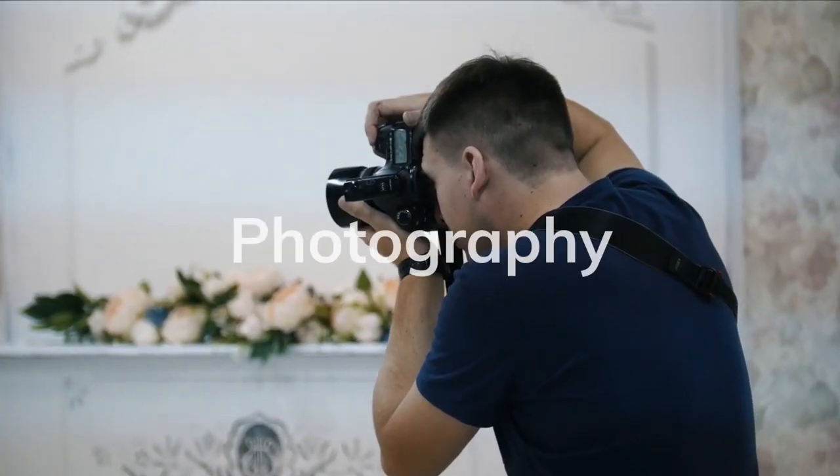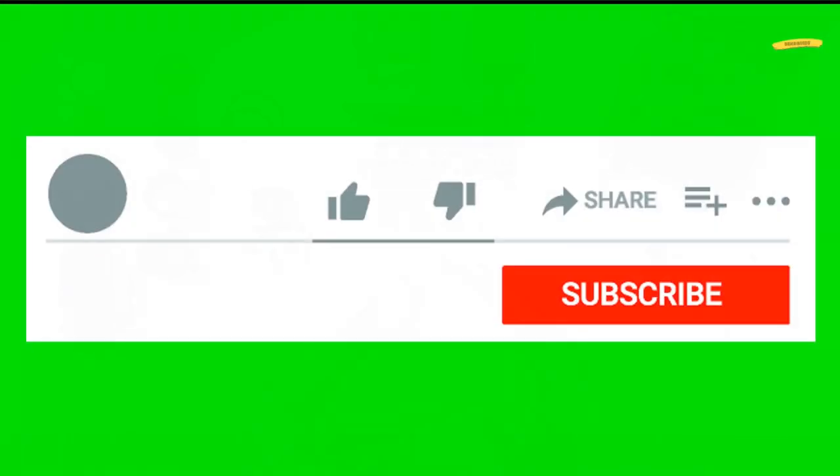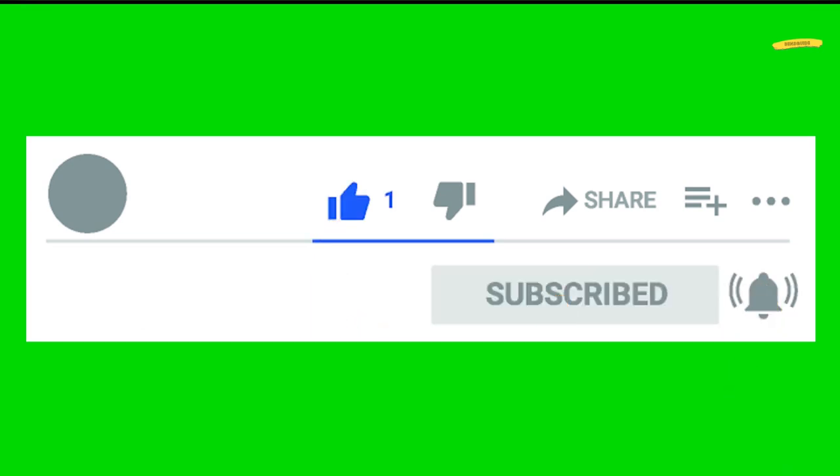If you're new to the channel and you like photography, video, or social media tips, then hit subscribe and the notification bell. This means you will join our growing community here at Benzguide.